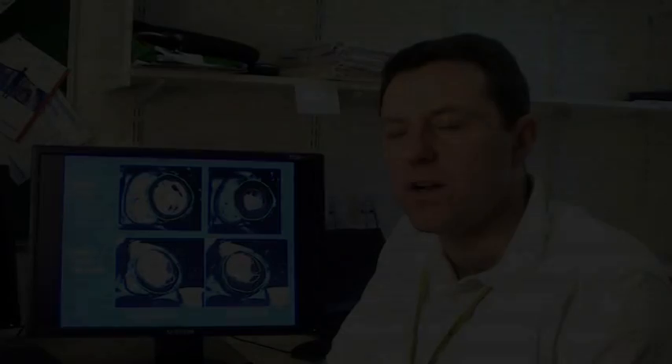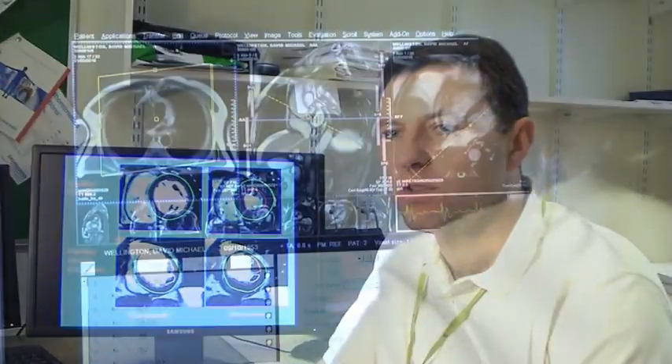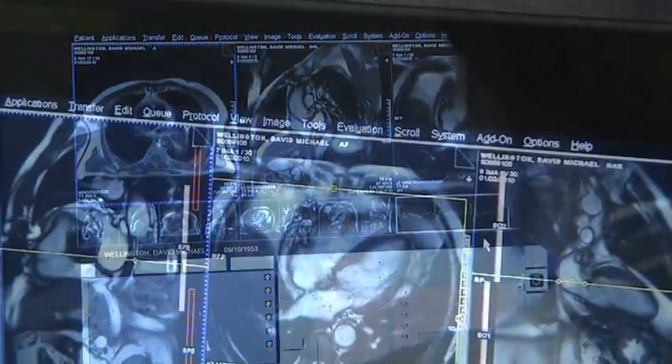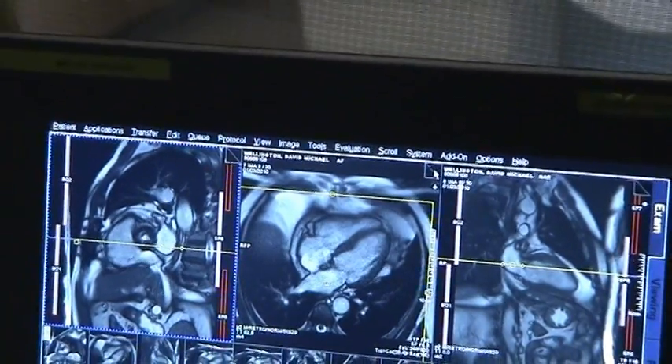The important thing about MRI is it really gives us exquisitely good pictures of the heart. We're able to identify with excellent reproducibility and spatial resolution abnormal function which can be quantified, and most importantly of all we're able to identify scar, which is very important for the management of the patients.